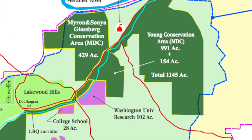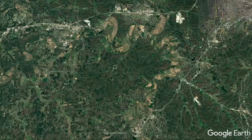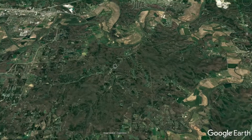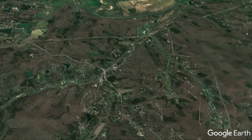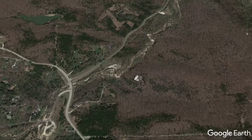In its watershed are a state park and several conservation areas. The project is being carried out on a tight bend near Highways F and FF — a piece of land now owned by Washington University's Tyson Research Center.